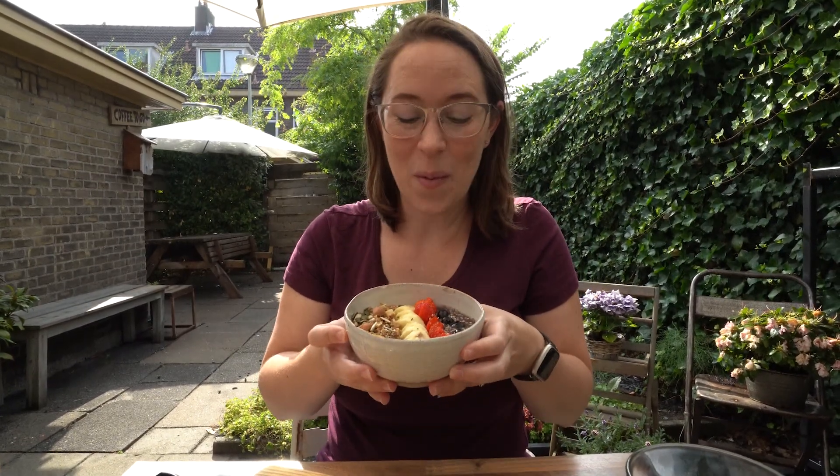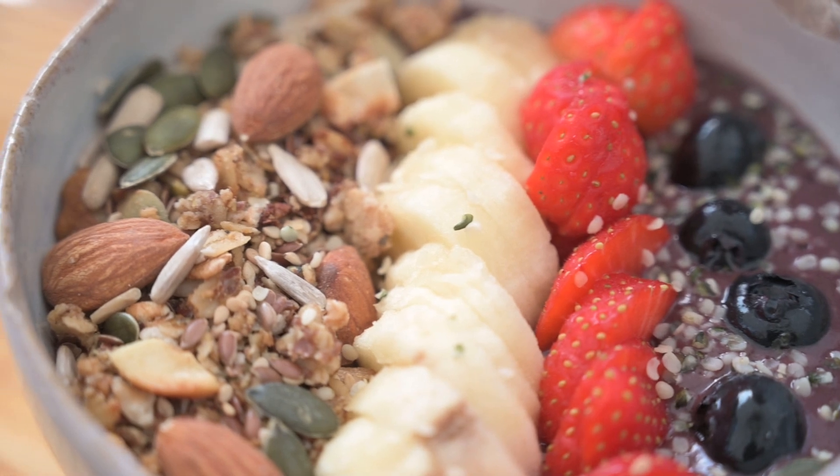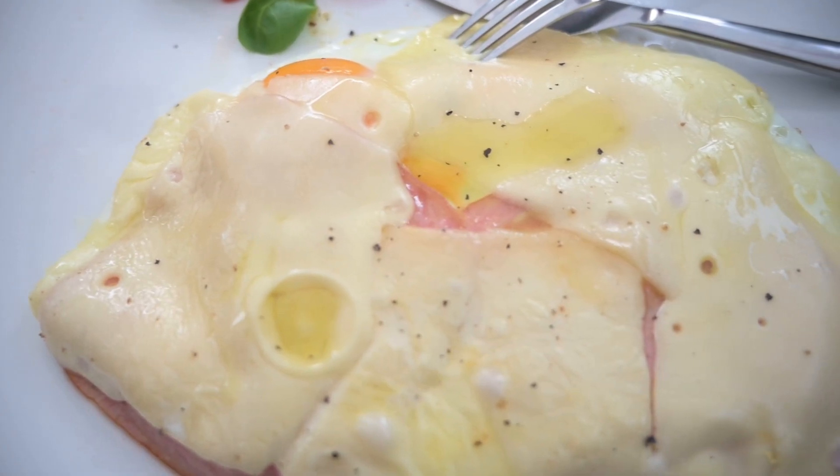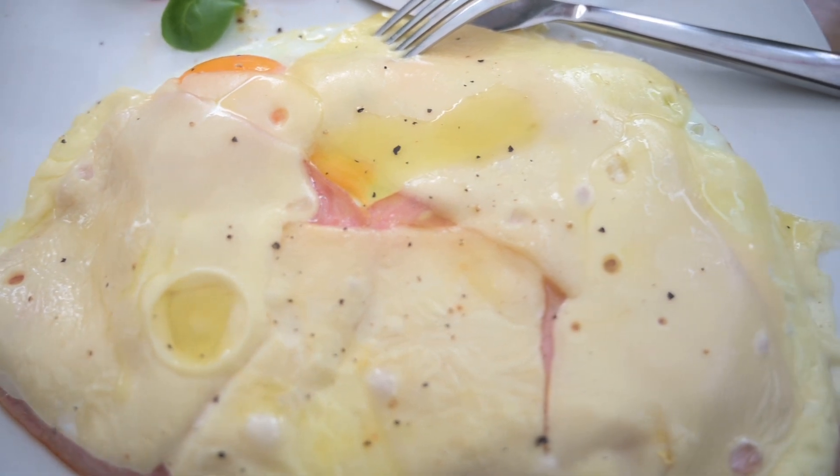I got an acai bowl and I'm so excited about it — it's so beautiful. It has blueberries, strawberries, bananas, and granola. And Sean got an uitsmijter, which is a very Dutch thing. It's basically bread, cheese, egg, and ham with a little salad on it. So we're going to dig in and start our day very nicely.